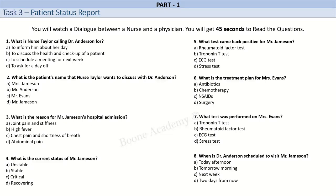Good morning, Dr. Anderson. This is Nurse Taylor calling from the hospital. How are you doing today? Good morning, Nurse Taylor. I'm doing well. Thanks for asking. How can I assist you today? I wanted to discuss the health and checkup of one of your patients, Mr. Jameson. He has been admitted to the hospital for the past two days with complaints of chest pain and shortness of breath.